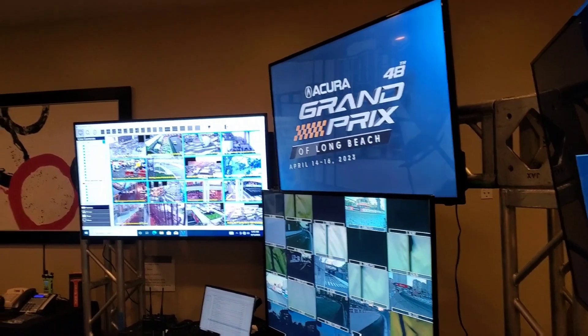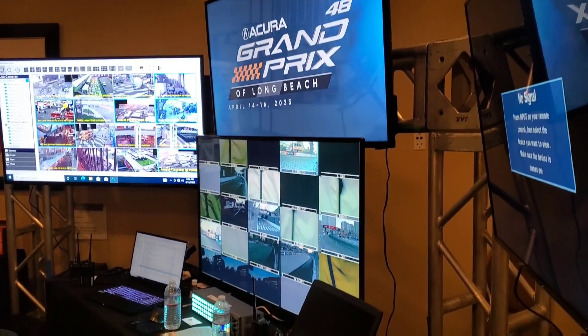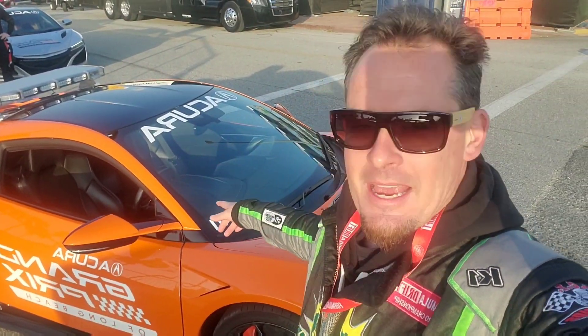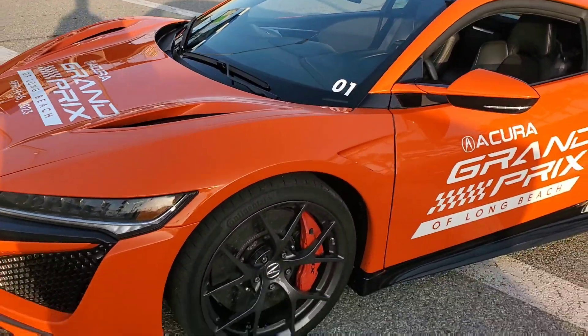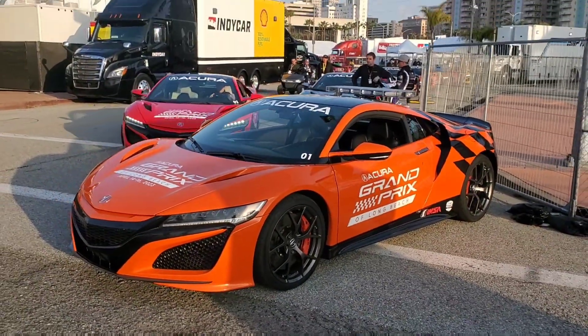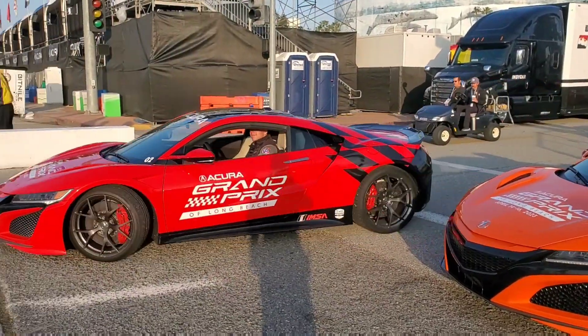Safety crews on the racetrack that had IMSA radios could not hear race control yesterday. Check this out — this is my ride for the weekend. I got this awesome Acura NSX set up for pace car duties out here at the Grand Prix. We're going to take a look. Not my normal ride. We got another pace car showing up, looking good.